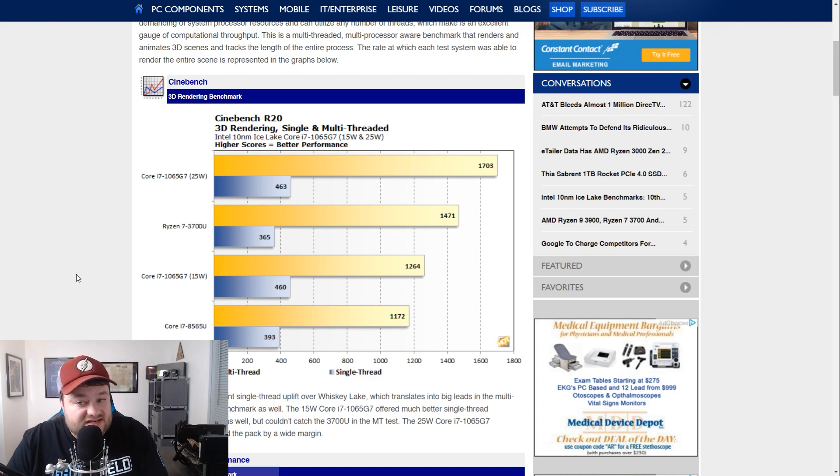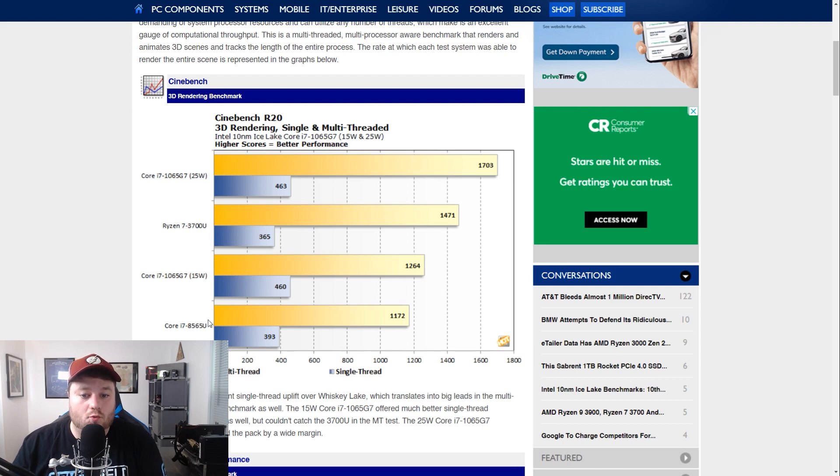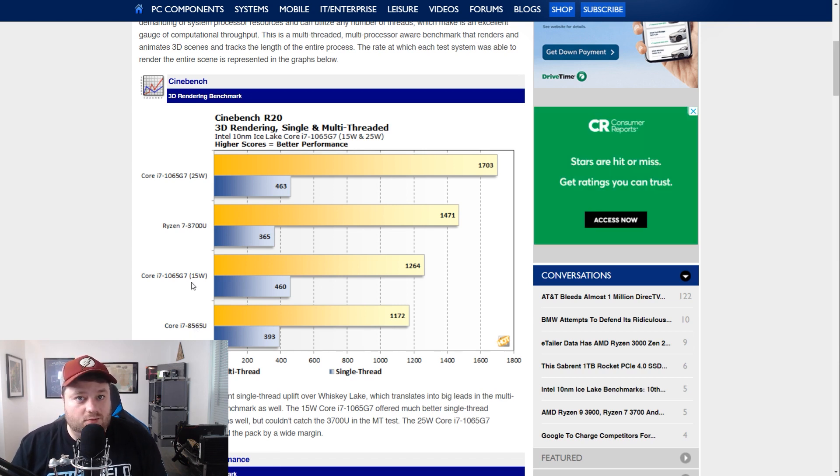As you can see here we have Cinebench R20, which is a pretty good synthetic benchmark for single and multi-threaded workloads. You can pretty quickly see that the i7 is separated between the 15 watt and 25 watt variant, then we have the 3700U and the last generation 8565U. You might be wondering what the wattage is of the 8565U — that's a decent question, but I'll get to why it's not that important in a second.